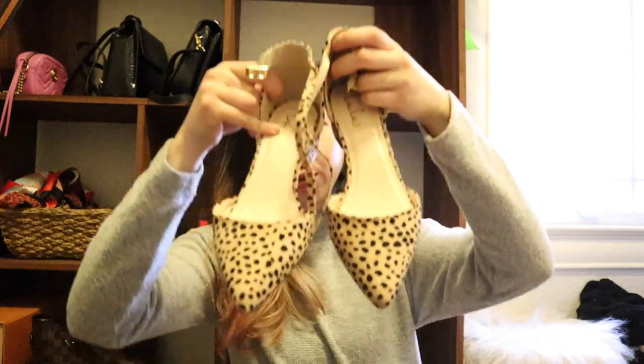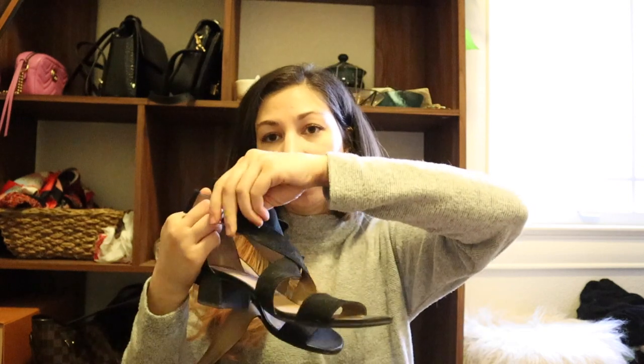Moving on to high heels: I've got these leopard print heels from Lulu's which I absolutely adore. I haven't had the chance to wear them too many times. Then there are these from Naturalizer — they're really strappy and super comfortable, like I could wear these all day long sitting or standing. These are probably my most worn work shoe for the summertime before I got those Naturalizer sandals. Next are from Clark's — they look kind of funny but they're so comfortable, I highly recommend them if you work in an office.